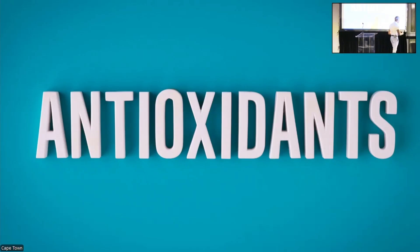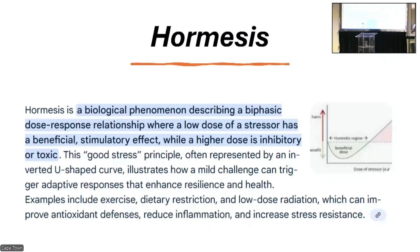Plants don't contain antioxidants — they contain pro-oxidants, and this is a fact. It's called a hermetic response. There are two different types of hormesis.